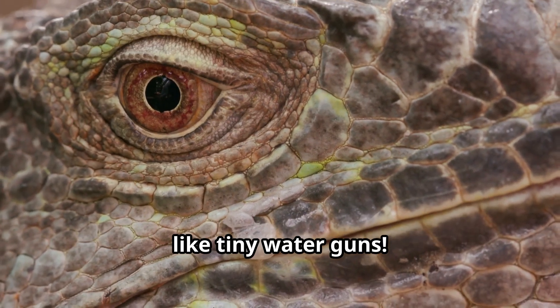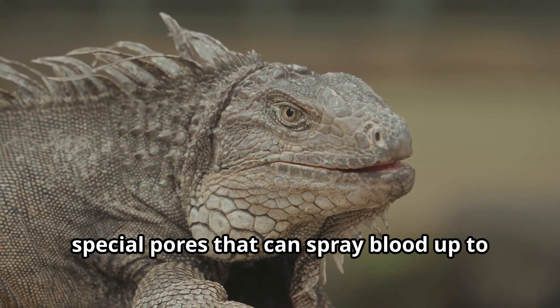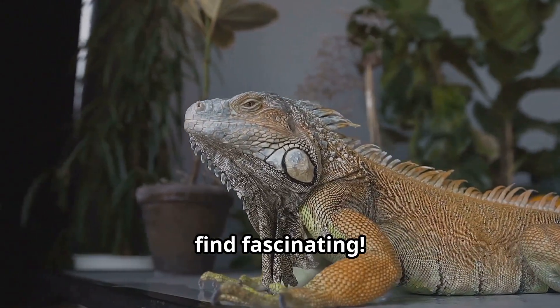Iguanas can shoot blood from their eyes like tiny water guns. These fascinating reptiles possess special pores that can spray blood up to 5 feet when they feel threatened — an amazing defense mechanism kids will surely find fascinating.